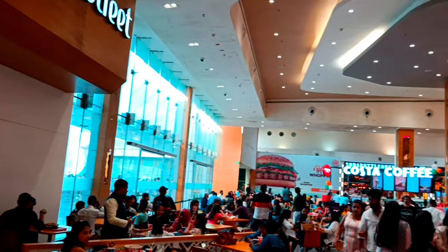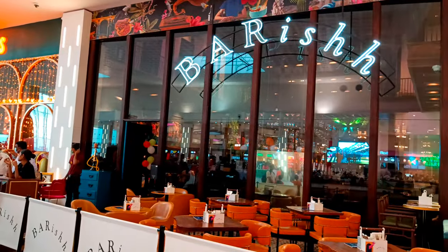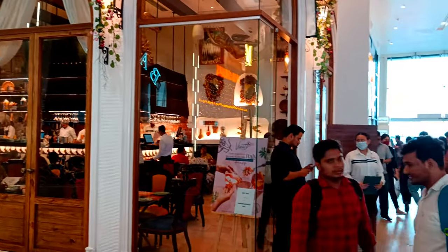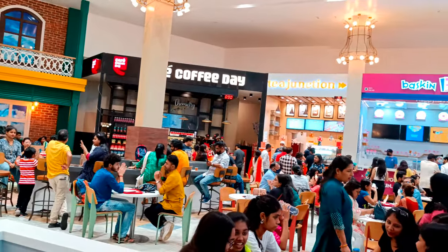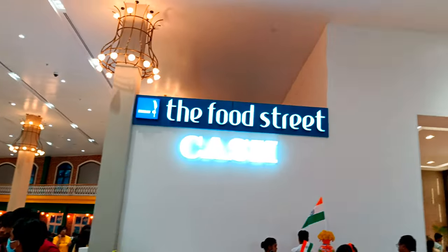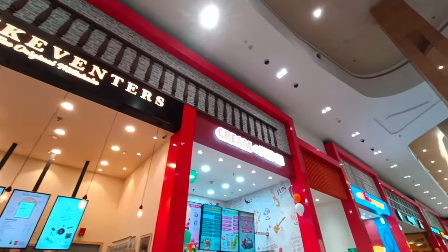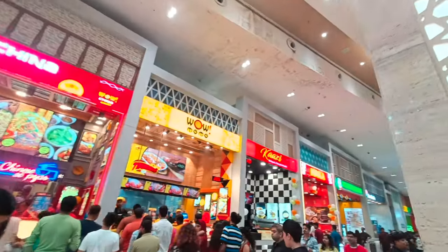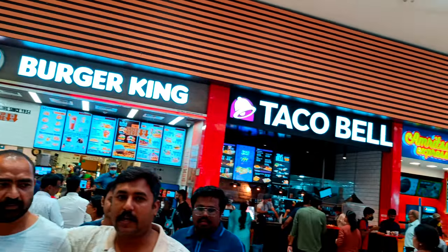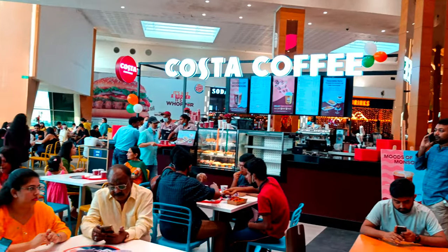We are now at the food court floor. We have a large stall area with enough variety. There is Coffee Day, Baskin Robbins, T-Junkins, Kevinters, Wow Momo, Kazi, Domino's, Subway, and Burger King. Most people come to eat on this floor, and it is very reasonably priced.